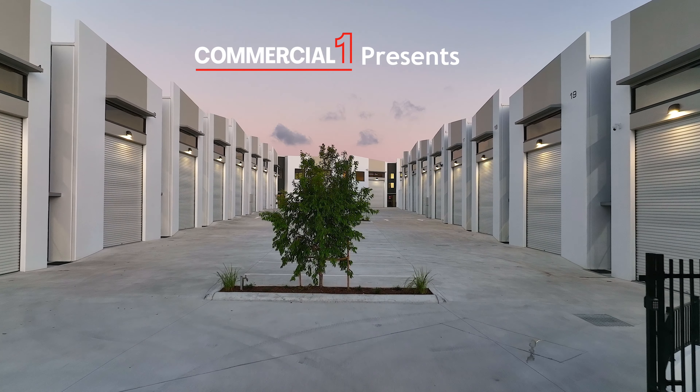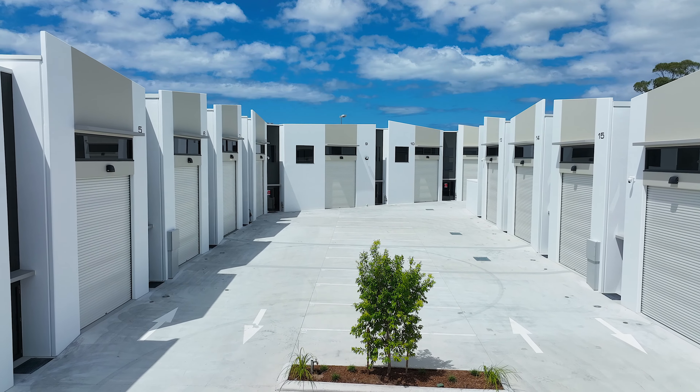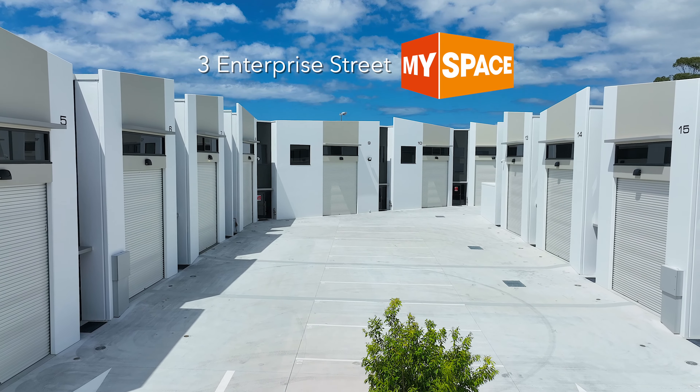Welcome to MySpace, the newest and most exciting industrial complex located at 3 Enterprise Street, Mullen Diner on the Gold Coast.